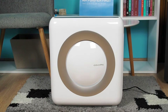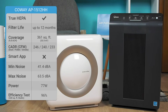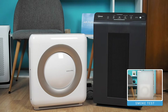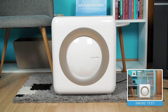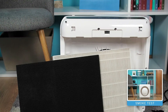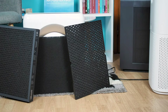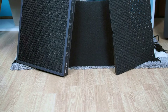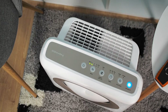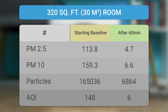Another air purifier that has gotten plenty of recommendations is the Coway AP-1512HH. Its specifications closely mirror those of the Winix 5500-2. The Coway AP-1512HH is designed for rooms up to 361 square feet and has a CADR of approximately 240 CFM. It uses a four-stage filtration technology including an optional ionizer as the fourth stage. One drawback is its fibrous carbon filter, which doesn't match the efficiency of the carbon filters in the Winix and the two Levoit models. Despite this, the Coway AP-1512HH delivered impressive results, improving air quality by 96% in a 320 square foot room within 60 minutes at maximum speed.